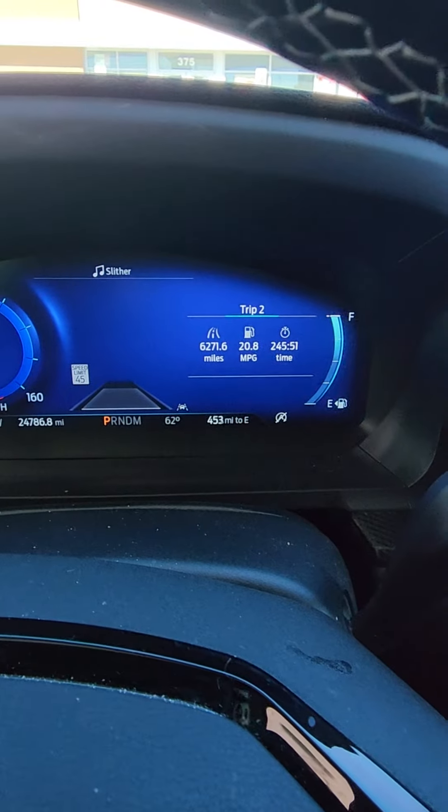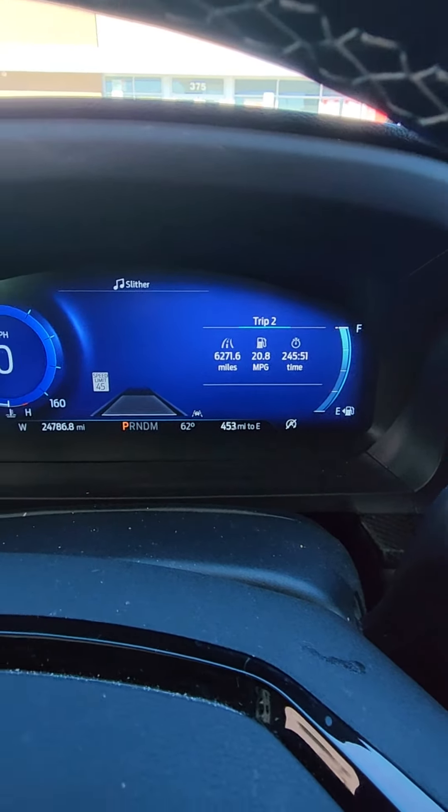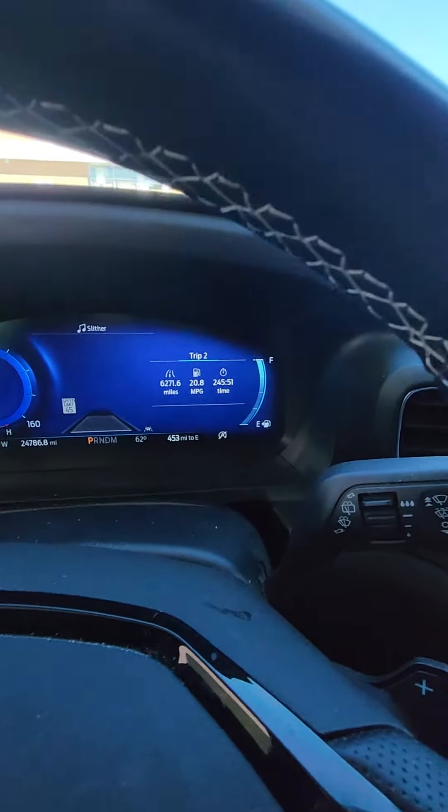I know we're all trying to save money these days with inflation and all that. This is with mid-grade, not premium — decent fuel mileage for a 400 horsepower heavy SUV.